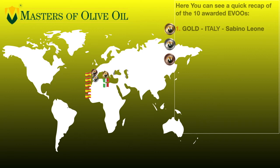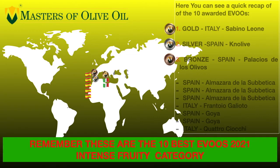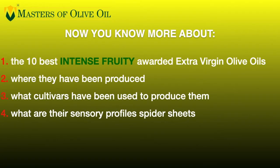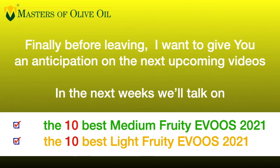Let's see a quick recap. Now you know more about the 10 best intense fruity awarded extra virgin olive oils of 2021 — where they have been produced, what cultivars have been used to produce them, and what are their sensory profile spider sheets. You can easily decide now if they can fit your taste preferences and how to better use them in your kitchen.